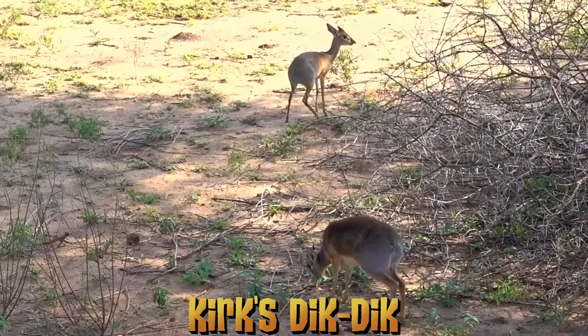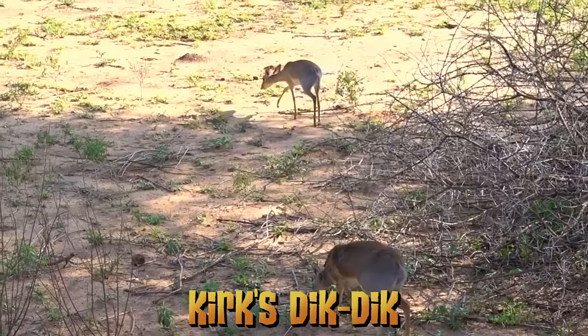Hey Jammers! Snowy Claw here, and I'm heading off to the Serengeti in the morning, but I wanted to first show you guys a little creature you might not know too much about. This is the Kirk's Dik-Dik, one of five different species of Dik-Dik antelope.